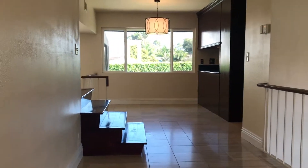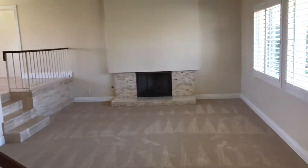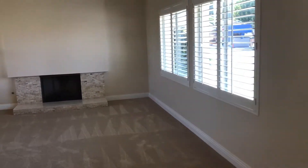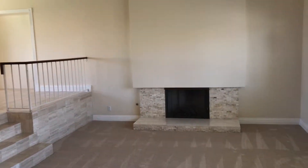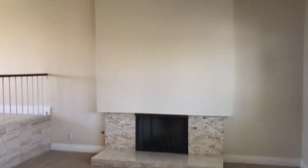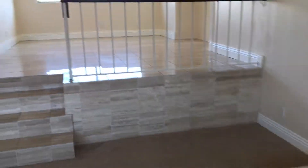As you come in the house, the first thing you notice is this really nice bright fresh feeling to the home. This is truly one of my favorite floor plans in this area because every room is nice and large. It's really nicely laid out. This is the living room with a nice high ceiling and a fireplace with some nice stacked stone.